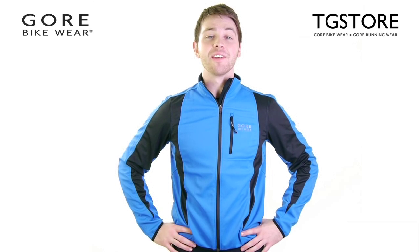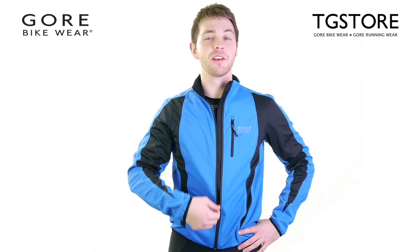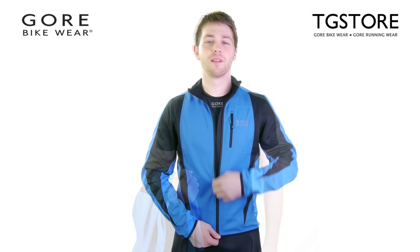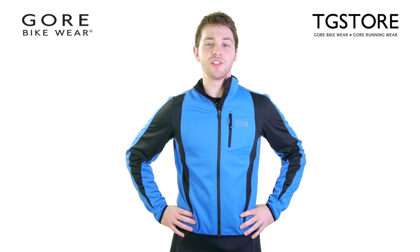To complete the look and maximum comfort and protection, team the jacket with the base layer shirt and the Contest 3 tights short. And that's the Contest Esso Windstopper Jacket from TG Store.